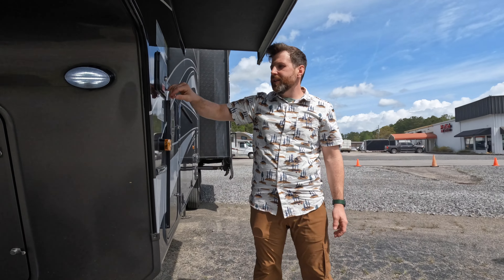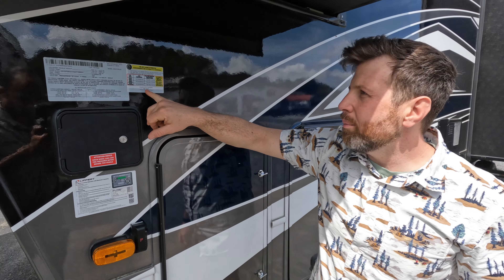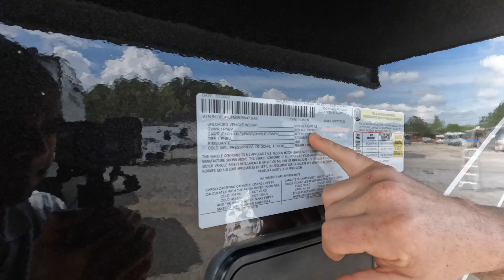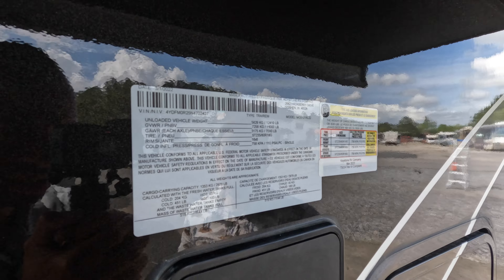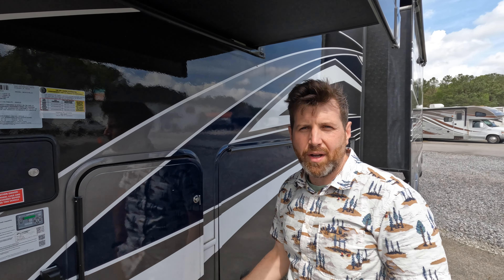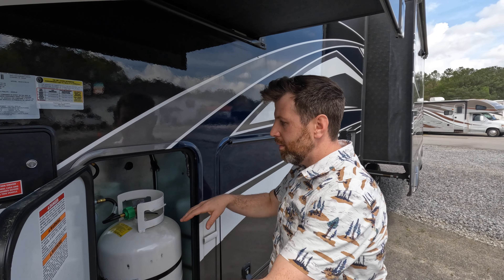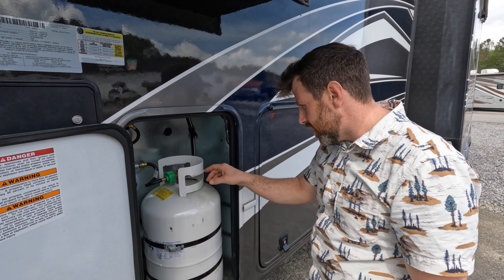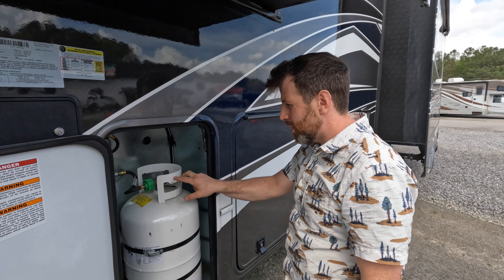Let's see how much this thing weighs unloaded. Gross vehicle weight is 16,000 pounds. That's actually smaller or lighter — for Big Country we have around 18,000 pounds. In here you got your propane — you got one for each side. These are 32 liters, or 71 pounds.